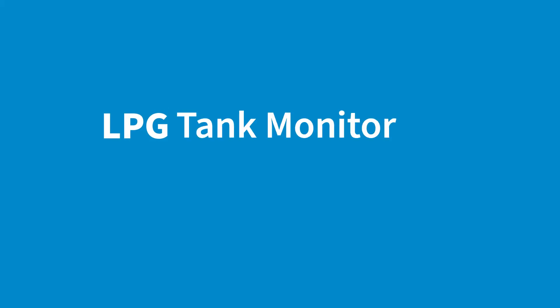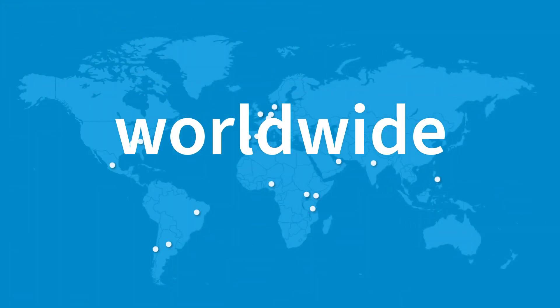Discover the full potential of LPG Remote Tank Monitoring — a hardware-software pack solution designed and developed by AIOT, and implemented worldwide.